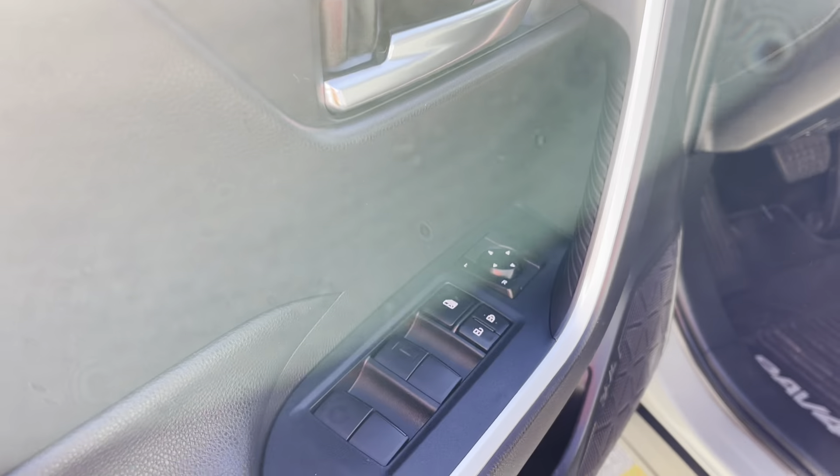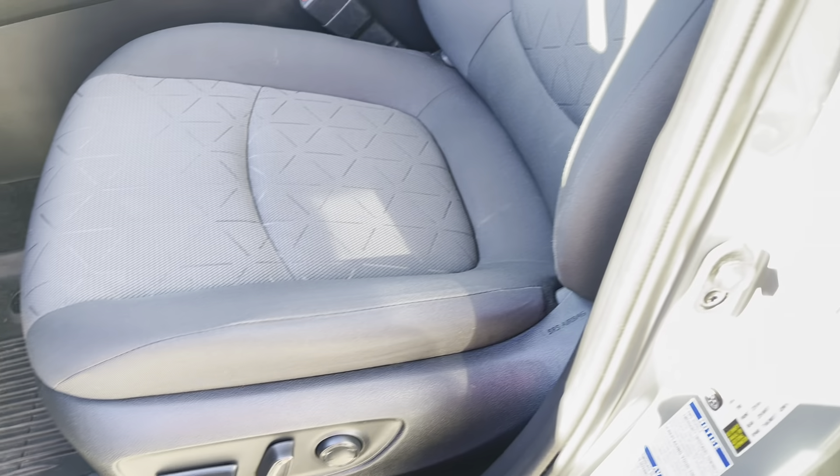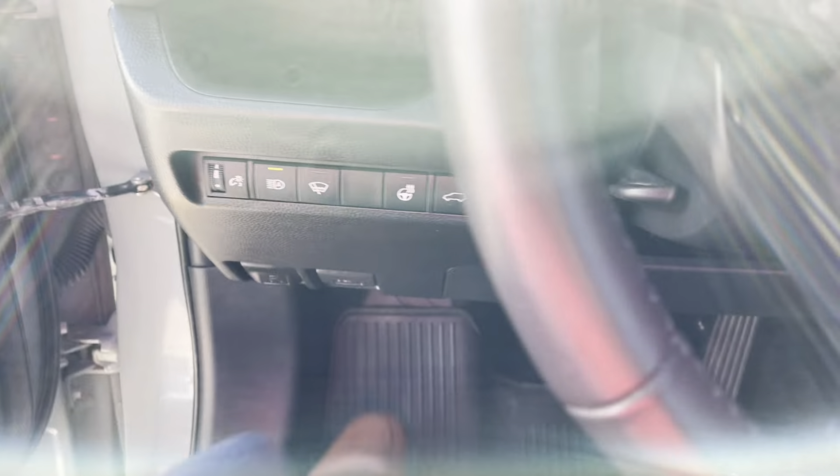The vehicle is equipped with power windows and door locks. We have all-weather mats throughout, power driver seat — as you can see, bolsters are in great shape. We have automatic headlights, heated steering wheel, and power liftgate.